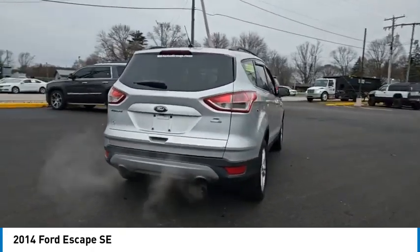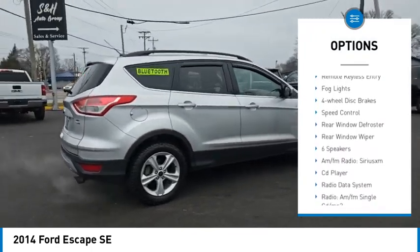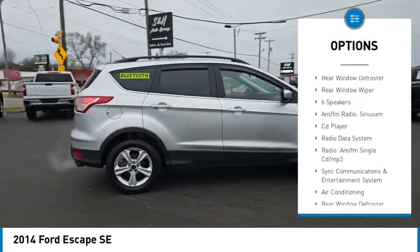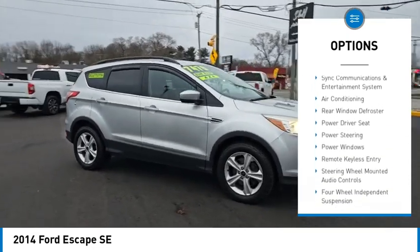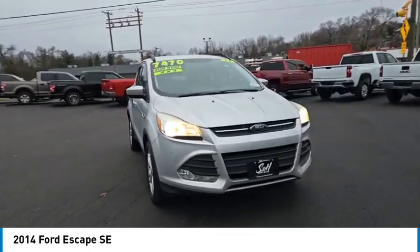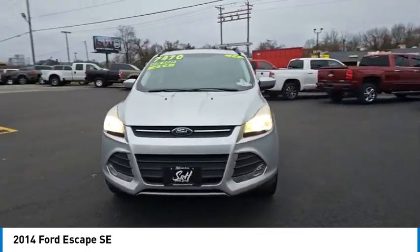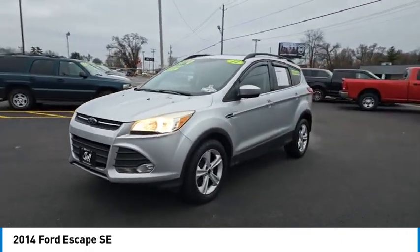Here are some of this vehicle's great options: electronic stability control, alloy wheels, brake assist, traction control, remote keyless entry, fog lights, four wheel disc brakes, speed control, rear window defroster, rear window wiper. Take this vehicle for a spin and see why so many shoppers are now proud owners.